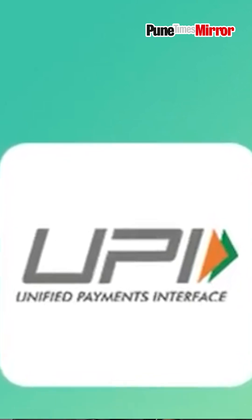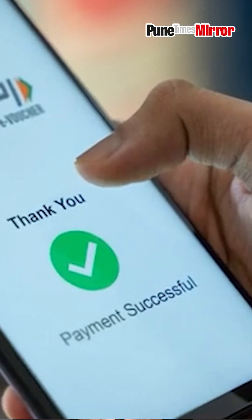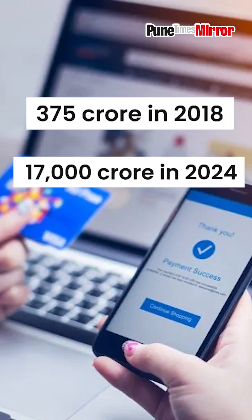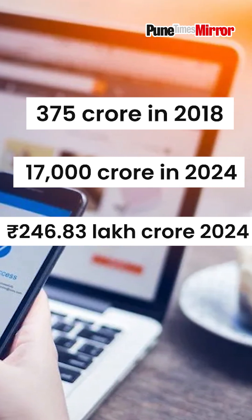This change comes as UPI continues to grow rapidly in India. In fact, UPI now accounts for an impressive 83% of all digital payments in India, a huge jump from just 34% in 2019. The volume of UPI transactions has skyrocketed too, from 375 crores in 2018 to over 17,000 crores in 2024. The value of these transactions has also surged, hitting a massive 247 lakh crore rupees.